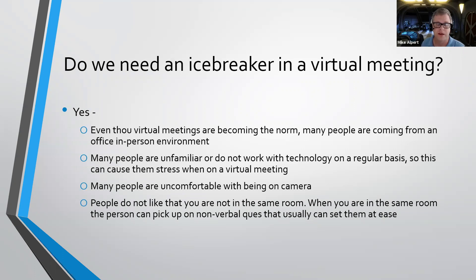Are virtual icebreakers needed? Yes, definitely they are needed. Even though a lot of us have gone virtual and we've been doing these virtual meetings for a while and they've kind of become the norm, many people are still really uncomfortable actually doing meetings not in person. Many people are unfamiliar with and don't know how to use the technology on a regular basis, and that kind of keeps them in their own little bubble and not wanting to communicate and talk with you.